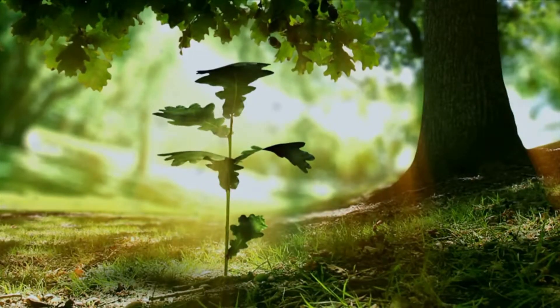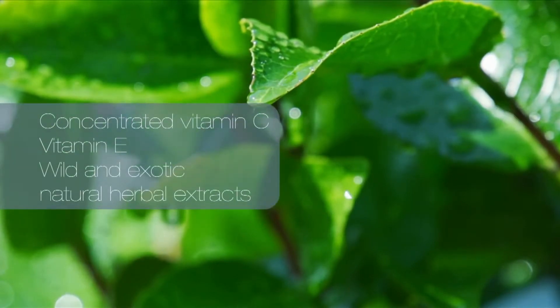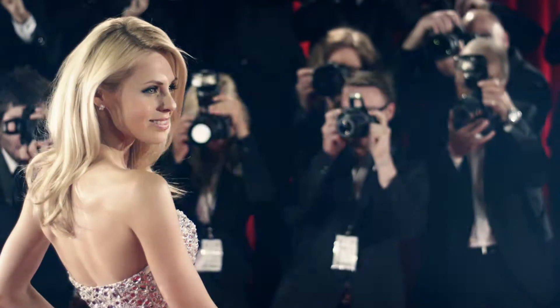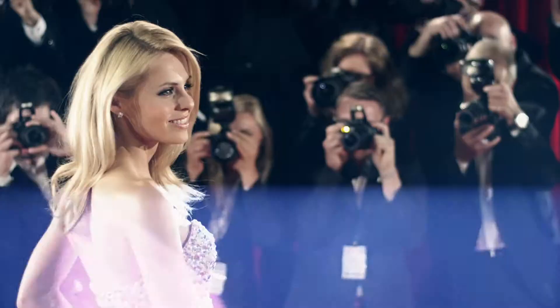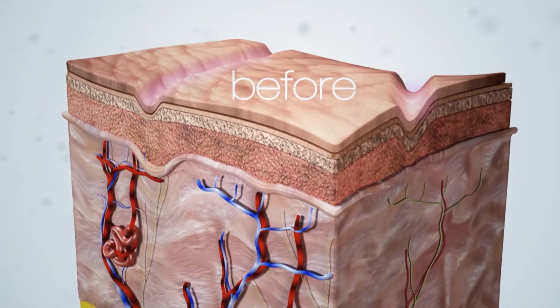An advanced nutrition mechanism enables Biotox Complex to enrich your skin, making the best quality use of Mother Nature's wondrous gifts. The results of using Biotox's first-of-its-kind cream will reach maximum effect after only 45 days.